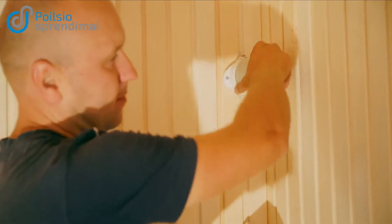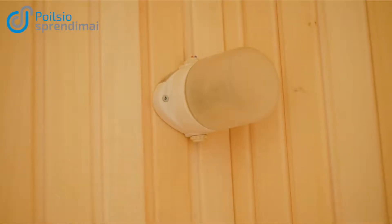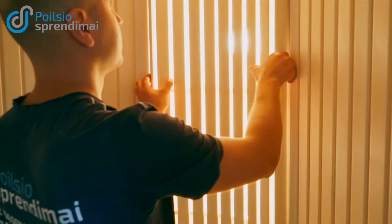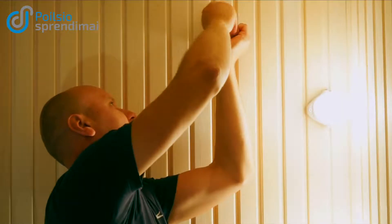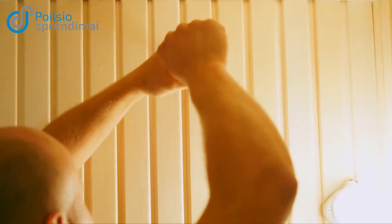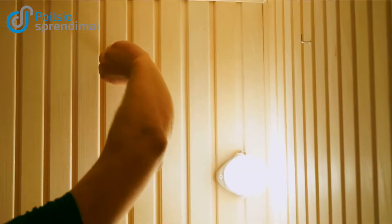In addition, an option of LED illumination is possible. As LED illumination is powered from a 12V power source, it features a higher safety and security rate than conventional illumination. Please note that only special heat- and moisture-resistant LED illumination can be used.